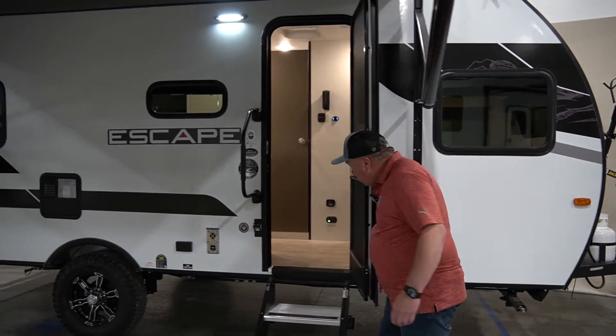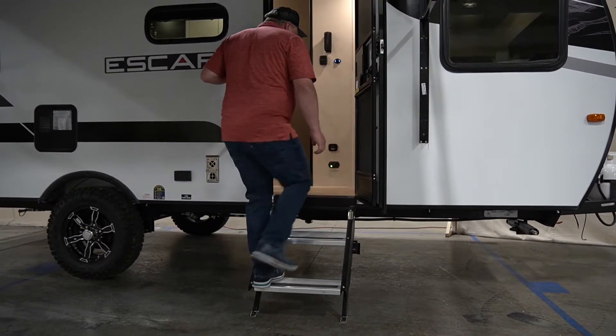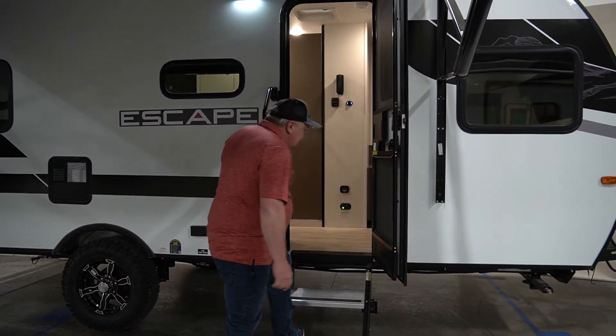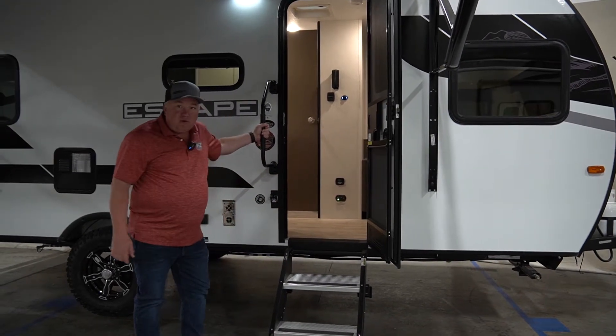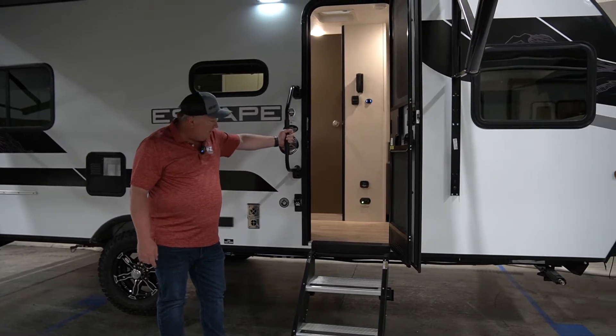We've got the new steps that fully extend to the ground, so no give — easy in, easy out — and we've got the big grab handle. Going in and out of this camper is a breeze.